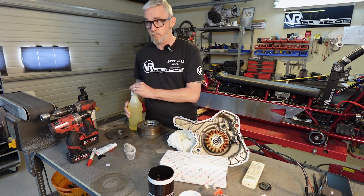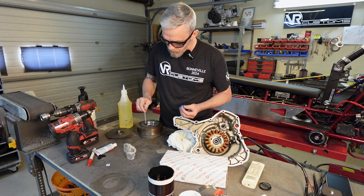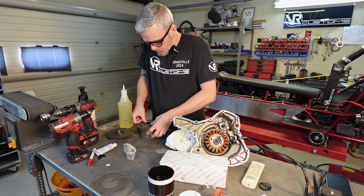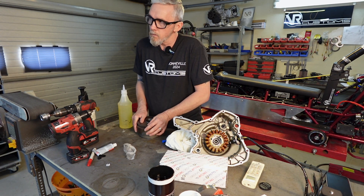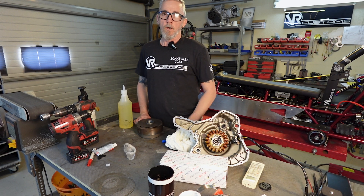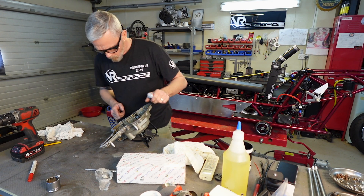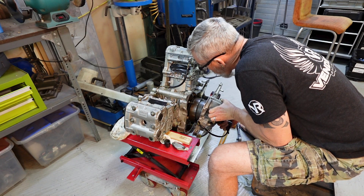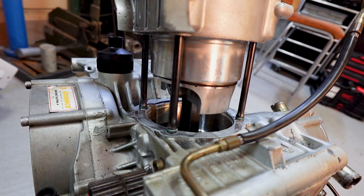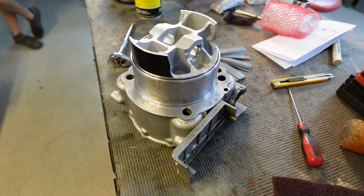Before we do that, we'll probably take the top off and have a good look at the piston and everything else just to make sure all the timing was correct. We need to make sure this goes on correctly - these pistons will be next.